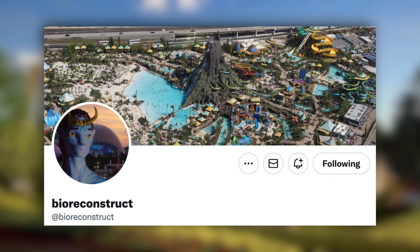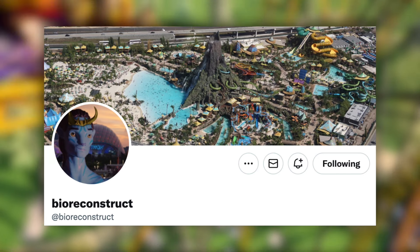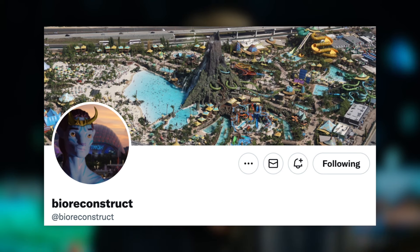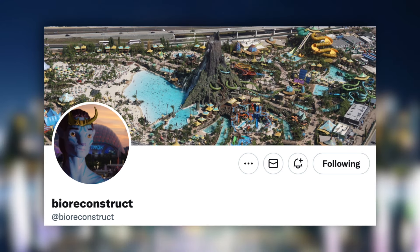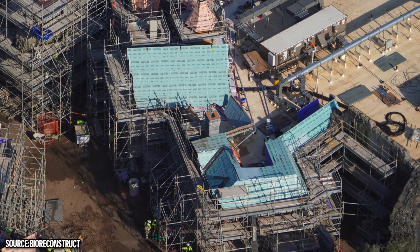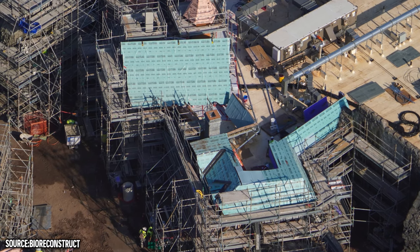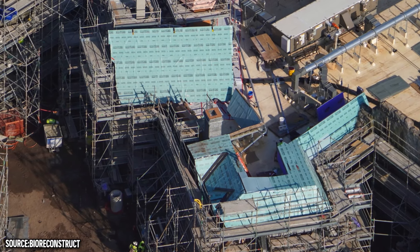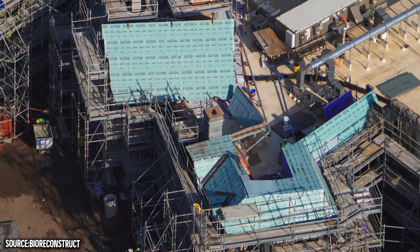Hello everyone and welcome back, my name is Scott and you're watching Exploring Attractions. Shoutout to Bio Reconstruct for all these construction photos, as usual getting the aerial shots of all the different construction progress for Epic Universe. There's been lots that has happened since our last update, so let's jump right into today's updates. If you're new here please make sure to subscribe with those bell notifications on.